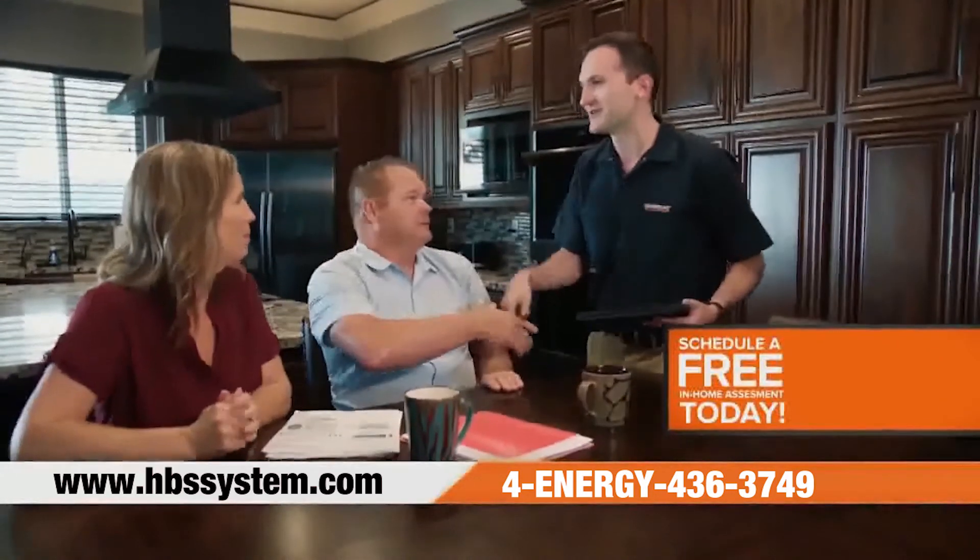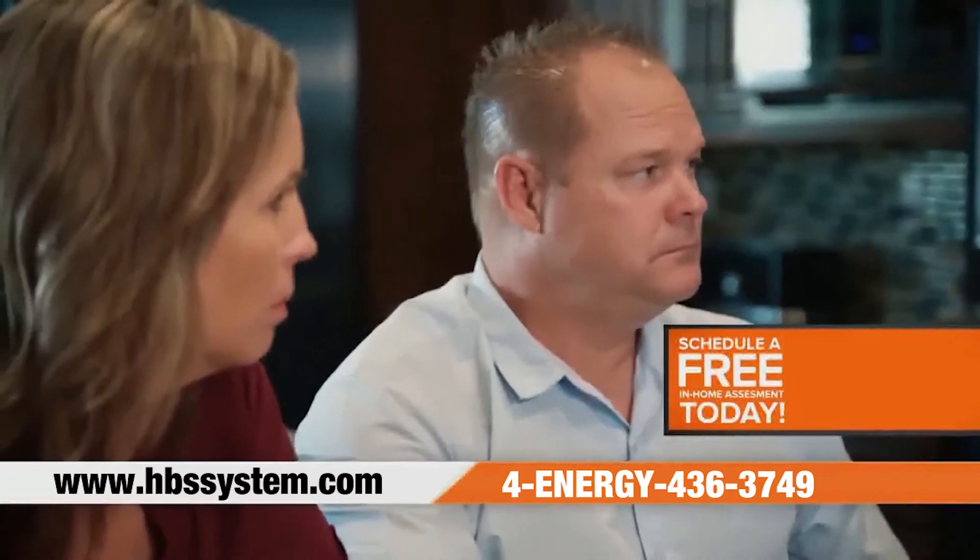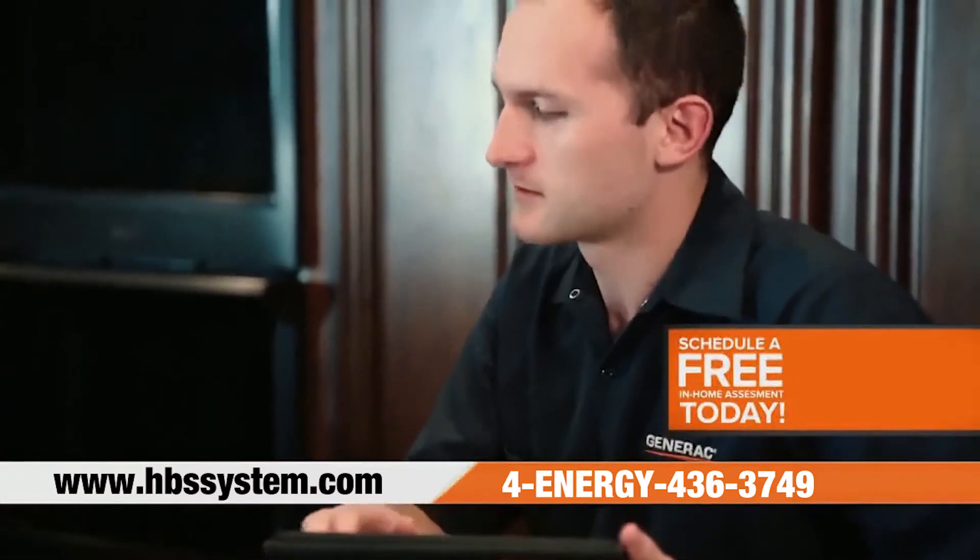Call now to schedule a free in-home assessment. The call is free, the assessment is free, and there's no obligation to buy.